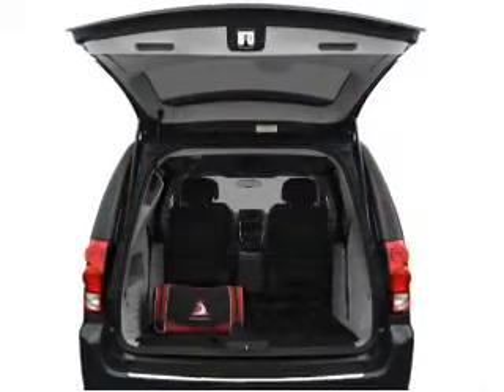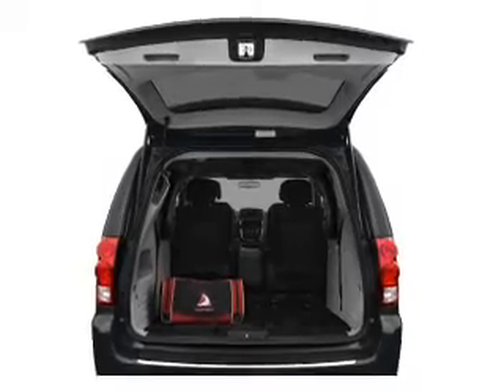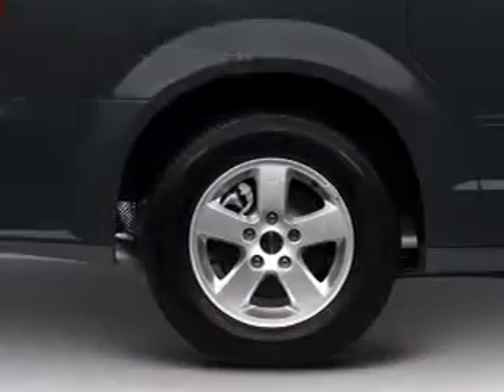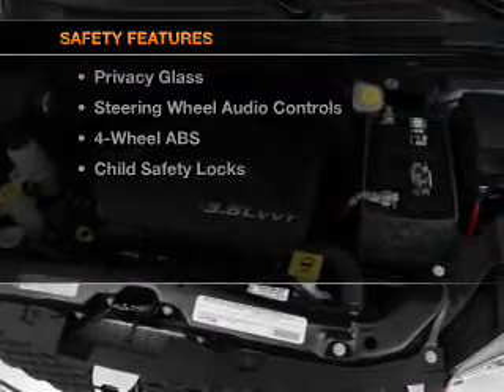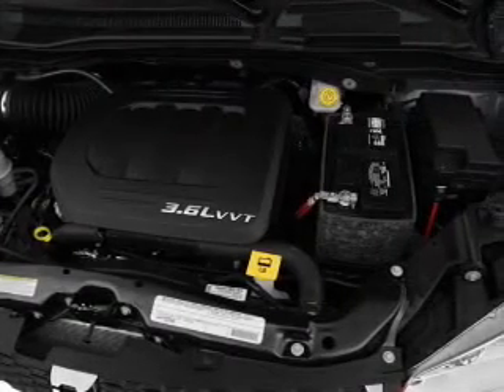You will appreciate the safety feature of anti-lock brakes. Enjoy the comfort of dual temperature controls. If safety is a high priority, rest assured knowing that these top safety components are included: stability control.